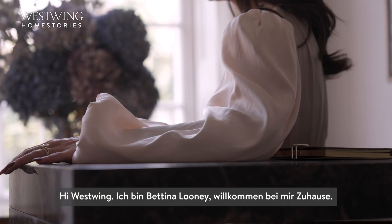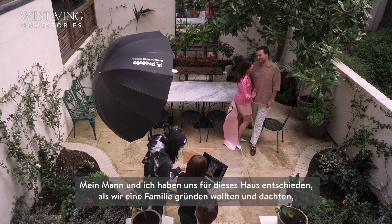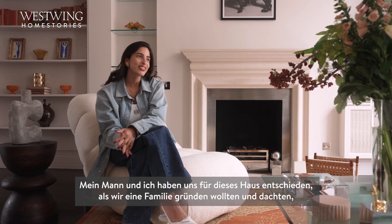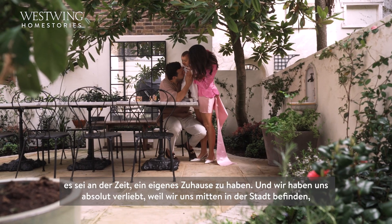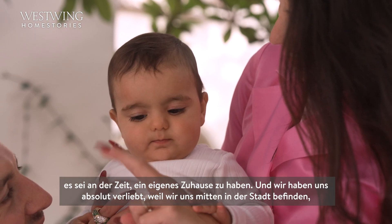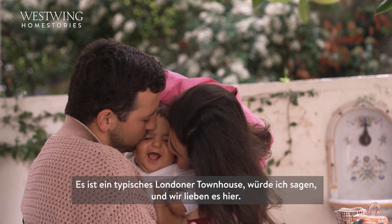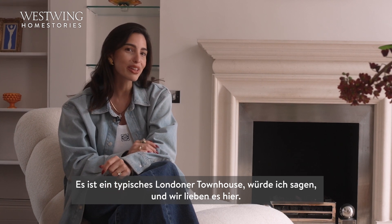Hi West Wing, I'm Bettina Looney and welcome to my house. My husband and I chose this home as we were wanting to start a family, so we thought it was time to have a home we could call our own. We absolutely fell in love with this space because you're in the center of the city but you also have some outdoor space, and it's a quintessential London home.